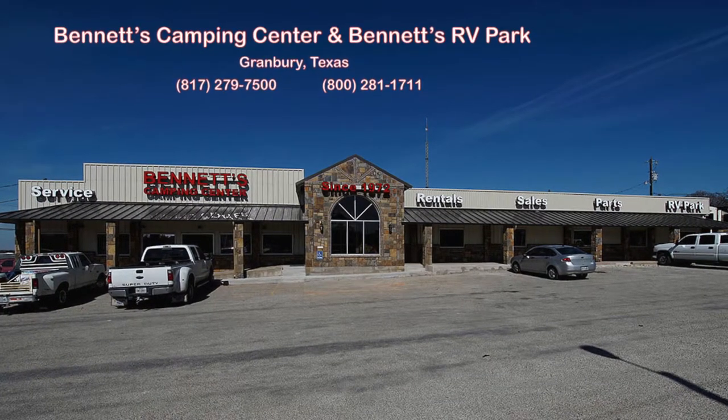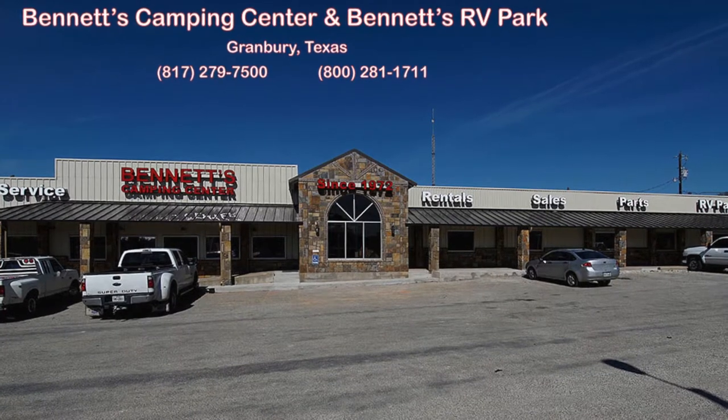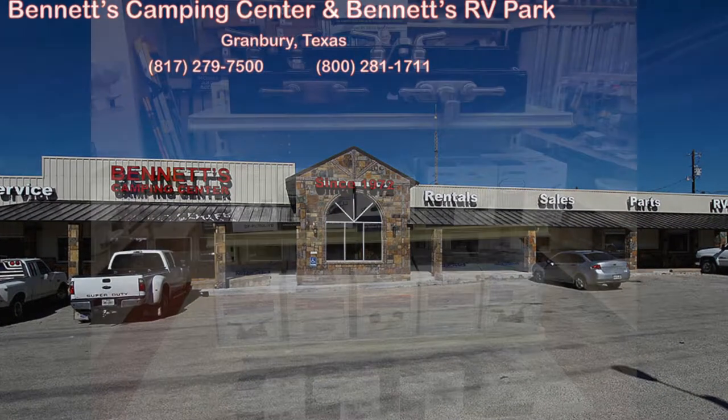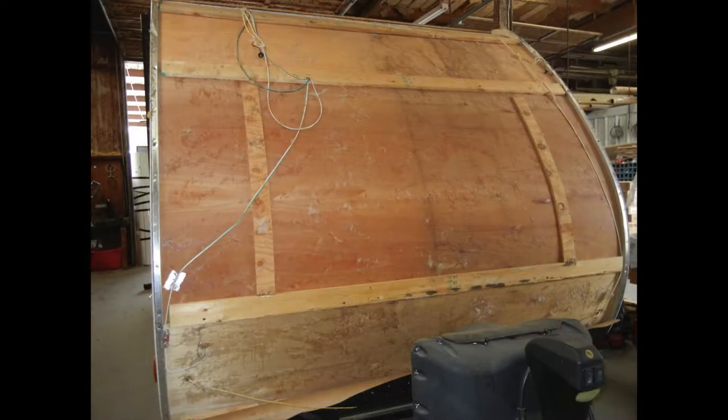Bennett's Camping Center and RV Ranch is a family-owned and operated RV dealership that has been offering new and used travel trailers and fifth wheels, RV parts and accessories, and RV repairs since 1972.